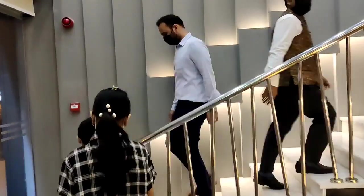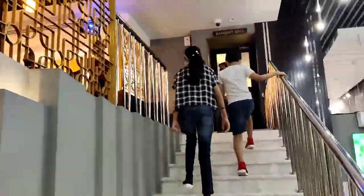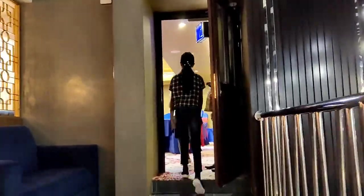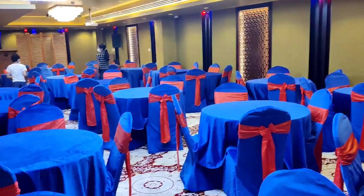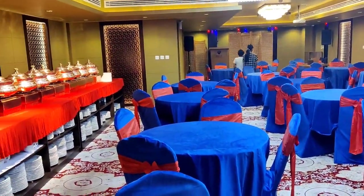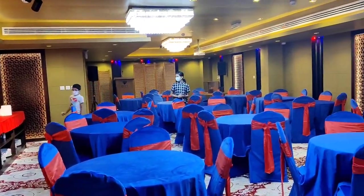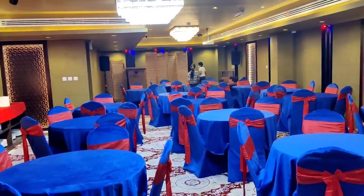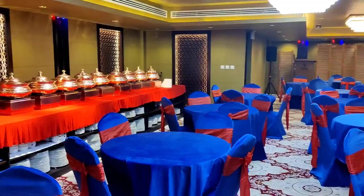Now we are going to see the upstairs. There are seating arrangements also upstairs. This is their party hall. This party hall is ideal for birthday parties, gatherings or also a meeting. Please call the reception for further details about the party hall.